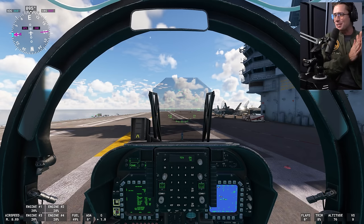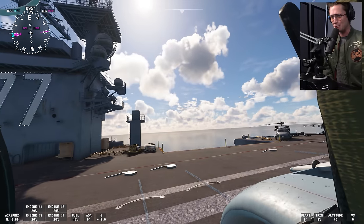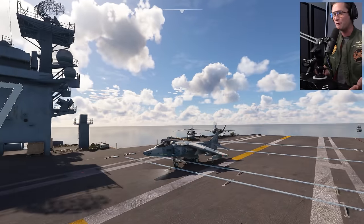Welcome back to Microsoft Flight Simulator - it feels good to be back in the cockpit. Today we are on the George H.W. Bush aircraft carrier just off the coast of Key West, and we've got a bit of an old bird - definitely a very special one.